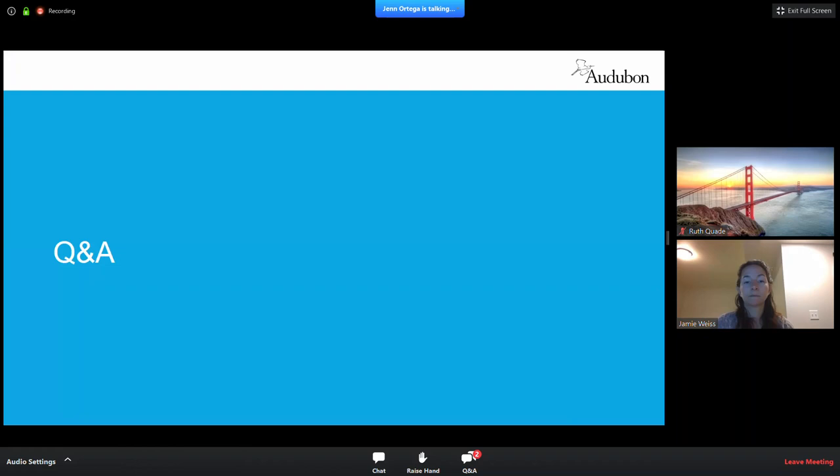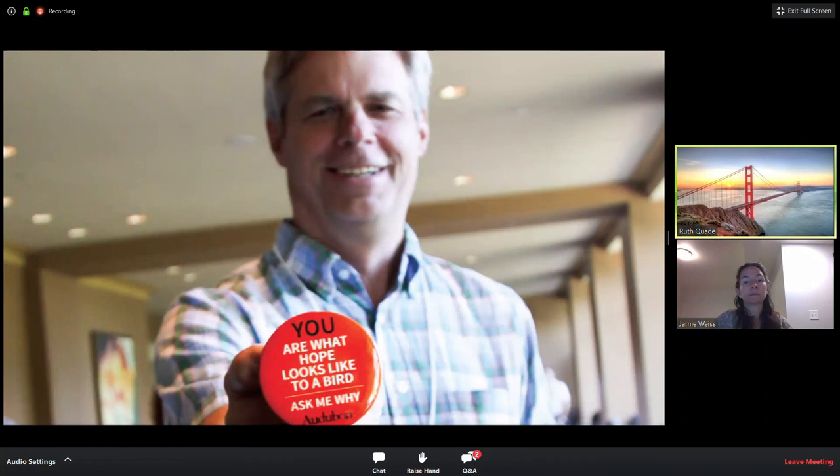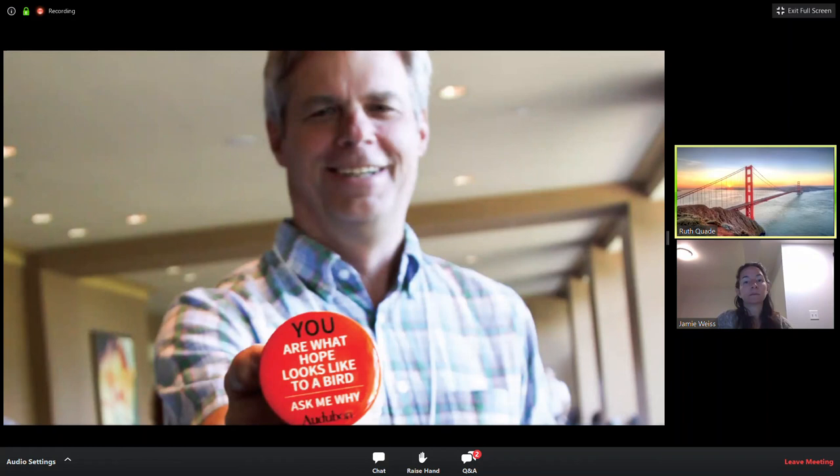That will wrap up our Q&A. Ruth adds that Plant Select also has some native plants and pre-planned gardens for people. The presentation will be sent as a PDF with the plant list and additional resources and links discussed today. As a final closing remark, just remember — you are truly what hope looks like to not just birds but pollinators as well. This is your chance to make a difference in your own community. Thank you not only for joining us, but for your interest in planting a Habitat Hero Garden. We hope to connect with you further.